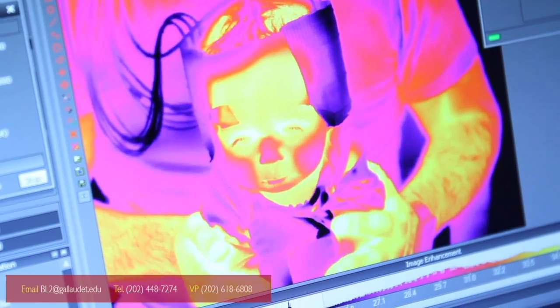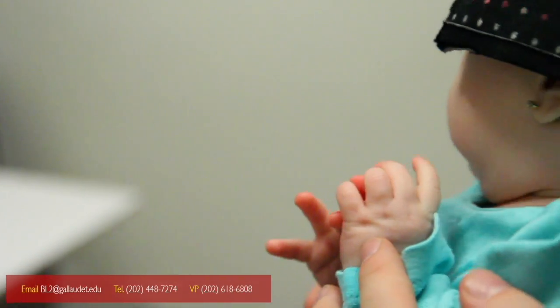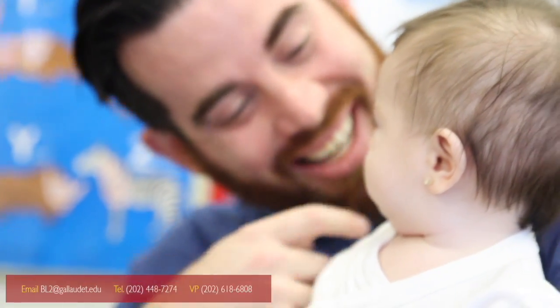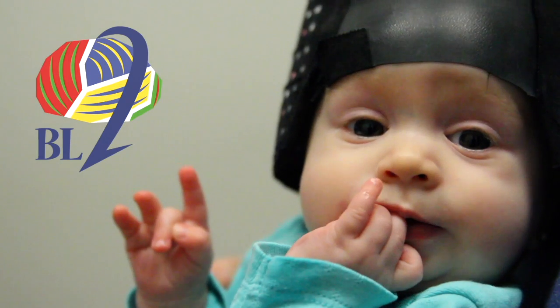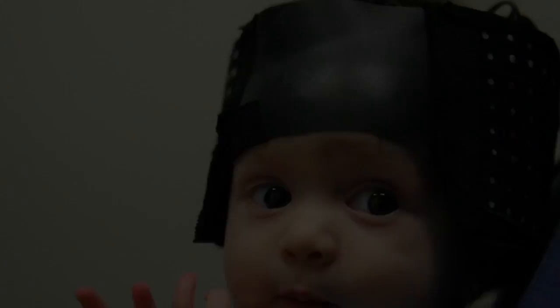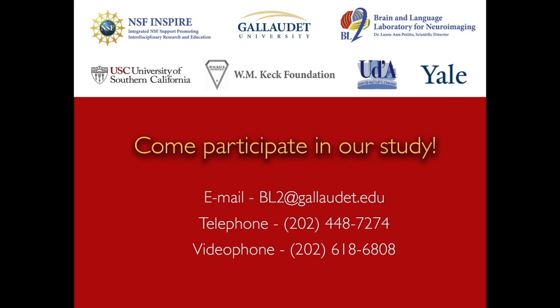We'll pay you $20 in addition to your transportation time. We hope you'll be interested in having your baby participate in our study. Just contact us by email, telephone, or videophone to set up an appointment. See you soon!